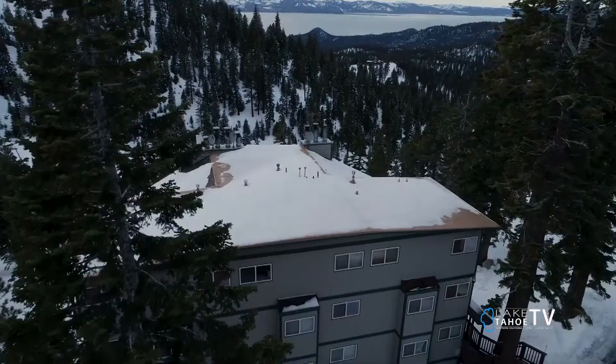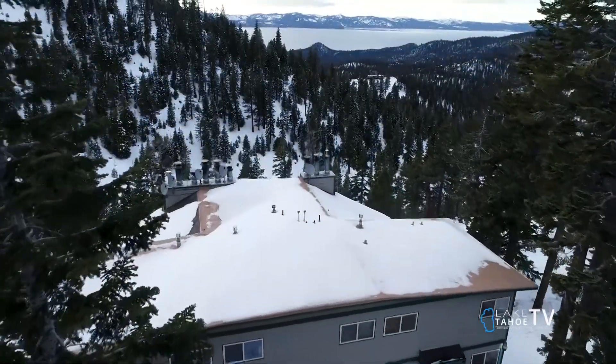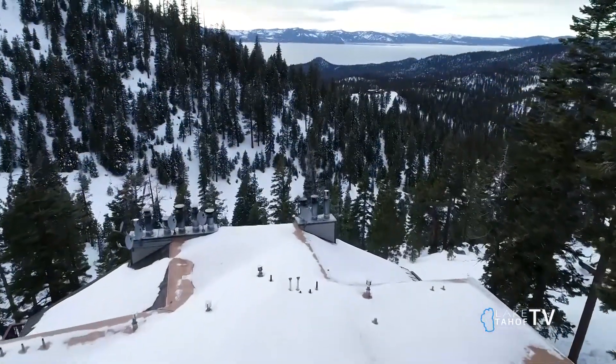Welcome back to the Tahoe Real Estate Show. Kenny Bettner joins us — he's from Lake Tahoe Communities. Every time you come in, you show us such beautiful properties. This next property has my eye on it because it's ski in, ski out on the Nevada side, and its price point is pretty low compared to what else is on the market. $5.50.